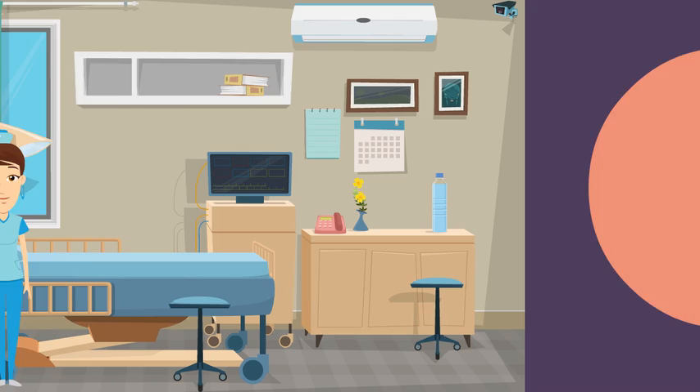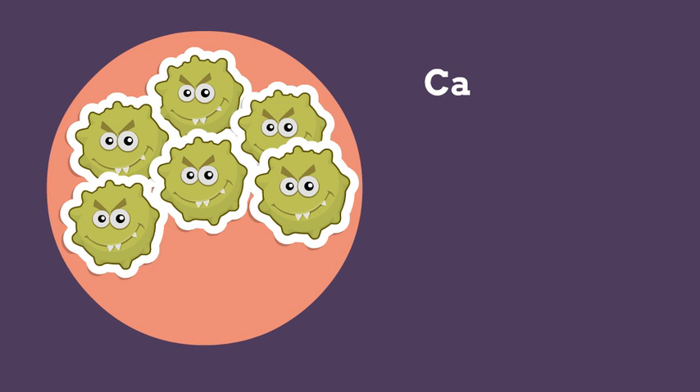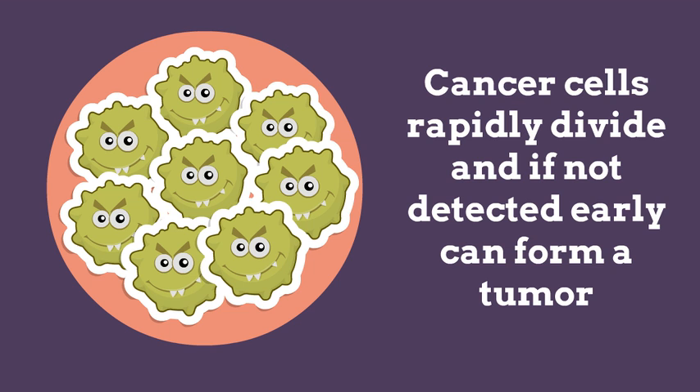At a molecular level, cancer is formed when a cell is unable to detect several mutations in its DNA during replication. These cells begin to multiply very quickly and its spread leads to advanced cancer stages.